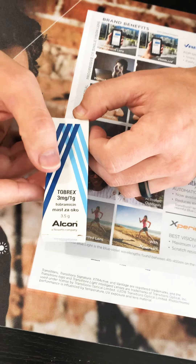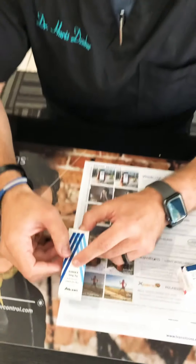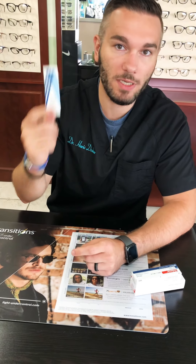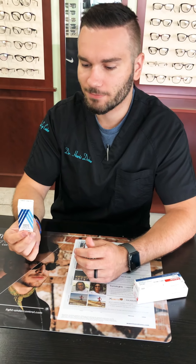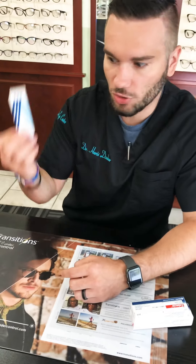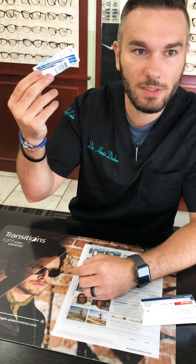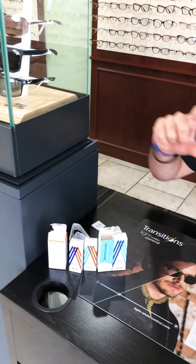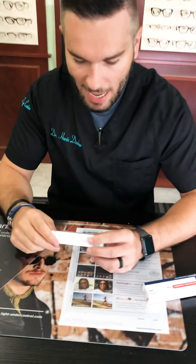Then another one that looks like Tobradex but is actually Tobrex — not Tobra but Tobrex. This one is just a pure tobramycin ointment for the eyes. So Tobradex is tobramycin plus dexamethasone — tobramycin is the antibiotic portion, dexamethasone is the anti-inflammatory steroid portion. This one is just the pure tobramycin ointment, which is good for younger kids where you don't want to put a steroid on their eyes.